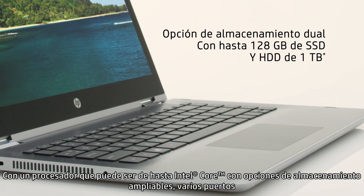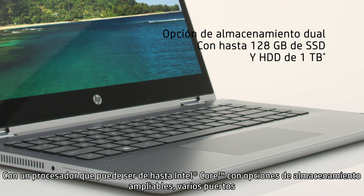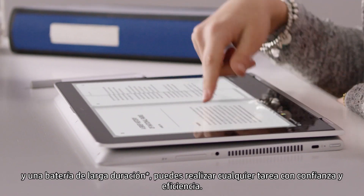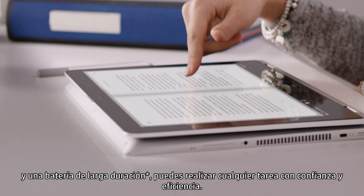Equipped with the latest Intel Core processor, expansive storage options, a variety of ports, and a long battery life, you can accomplish any task with confidence and efficiency.